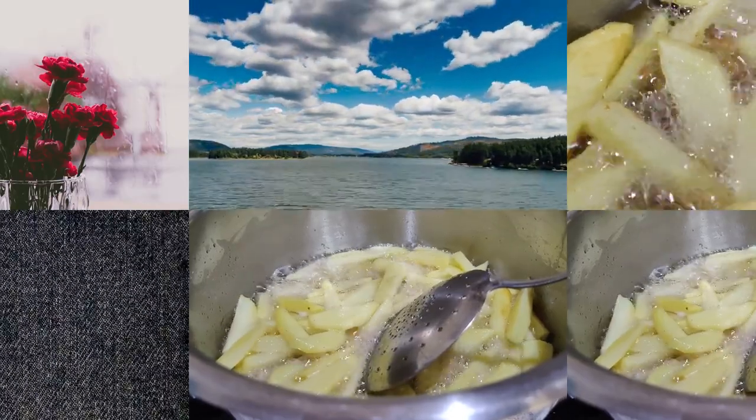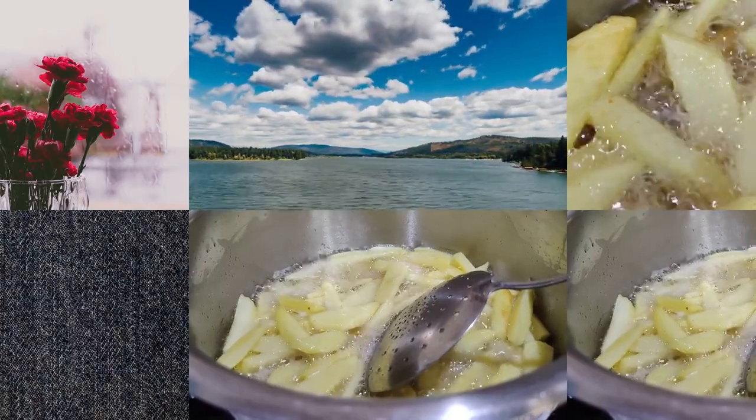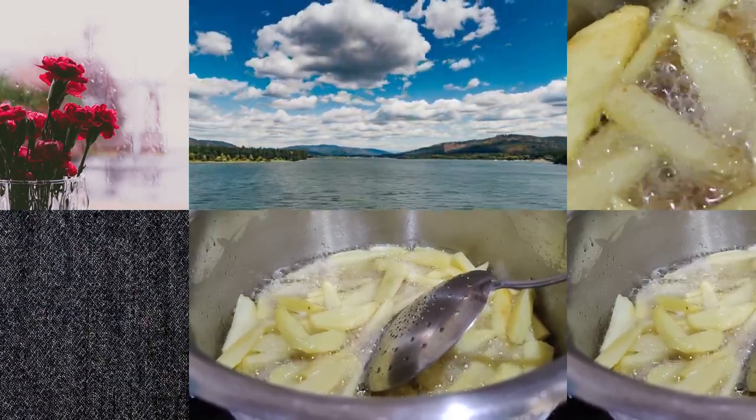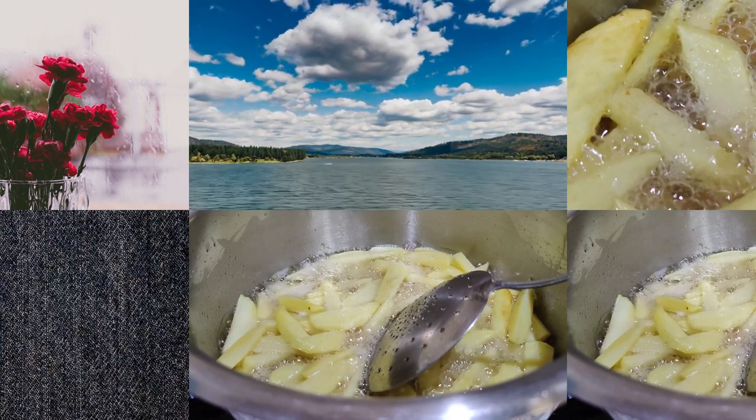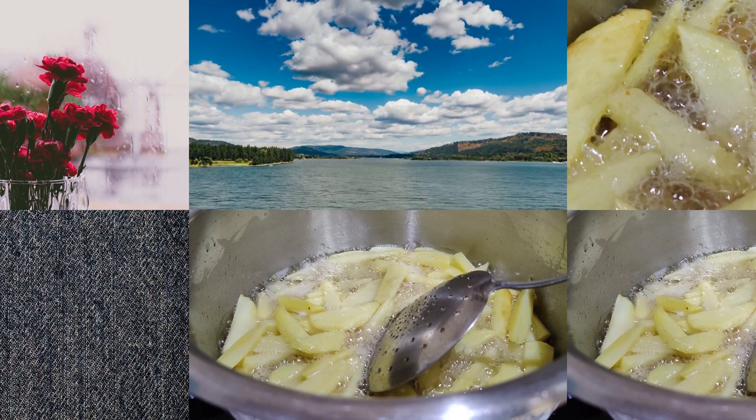These are just a few of the most common potato types, but there are countless other varieties that are just as delicious. Experiment with different types of potatoes to find your favorites and get creative with your cooking. Next time you're at the grocery store, don't be afraid to try a new type of potato and add some variety to your meals.